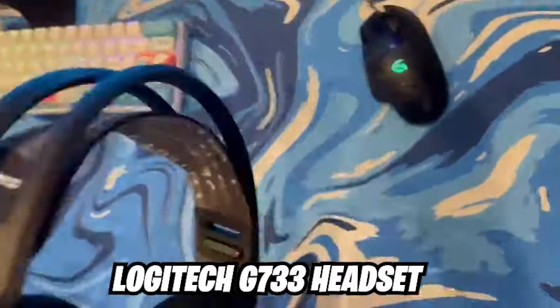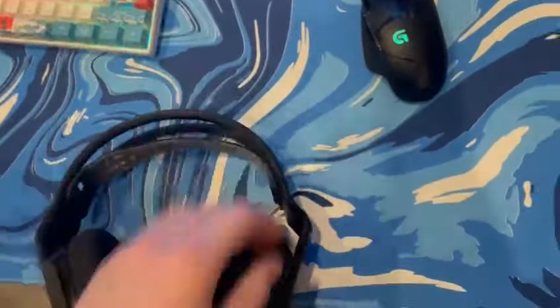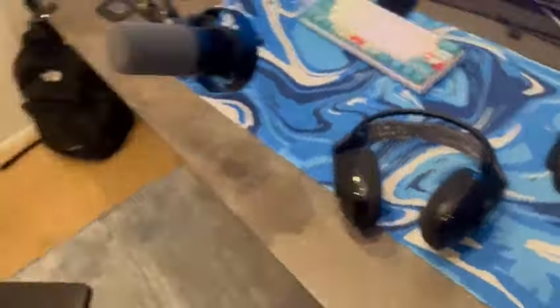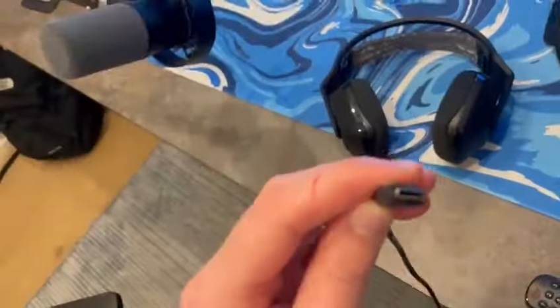The headset I use is the Logitech G733 gaming headset — it's a newer one that I got on sale for Christmas. It's a really good wireless headset that lasts me a lot of hours. I charge it with the USB-C cable they provided, which is quite long — really nice for long gaming sessions.